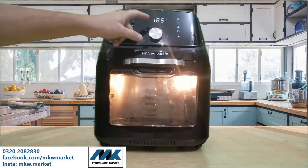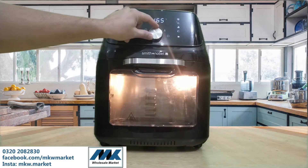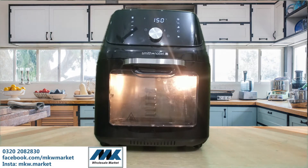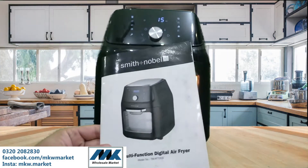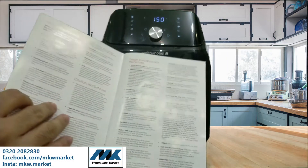You can also use it manually. All the instructions are written in English so you can understand them easily. The recipes are also given in the manual included in your packing.